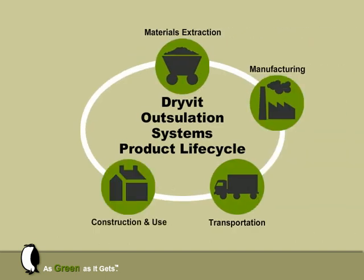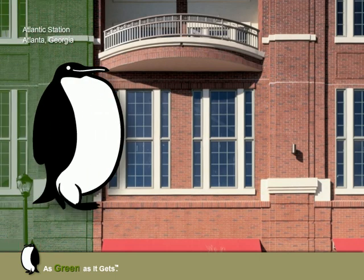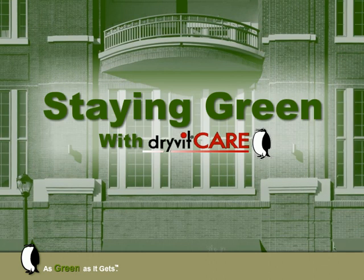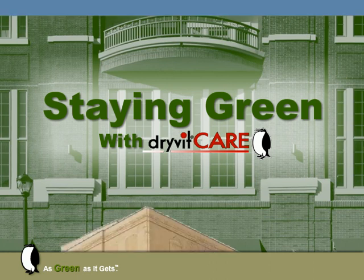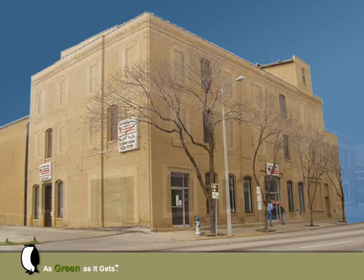After construction and use comes the end life of a product, which involves reuse, recycling, or disposal. Again, Outsillation Systems are superior. The Dreyfod care program prescribes the routine and affordable measures that can be taken to keep Outsillation Systems looking beautiful. When properly cared for, Outsillation Systems can perform as intended for the lifetime of the building. Dreyfod Outsillation Systems are also used to renovate other materials, such as brick and stucco, without changing the look and without having to remove and dispose of the original cladding.